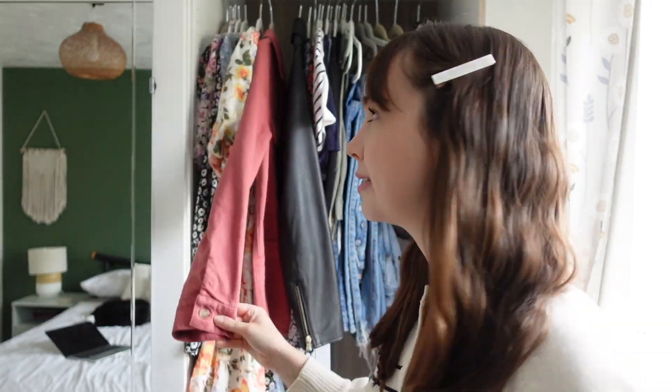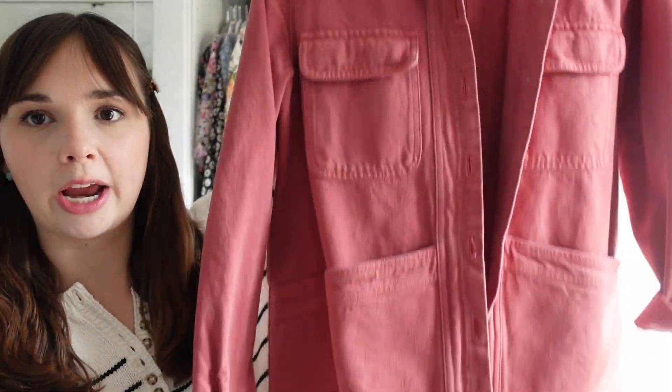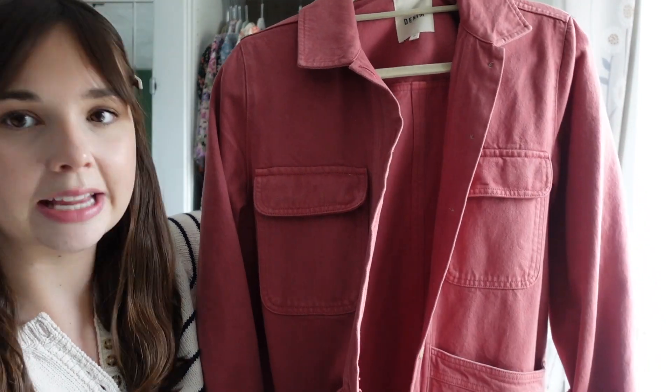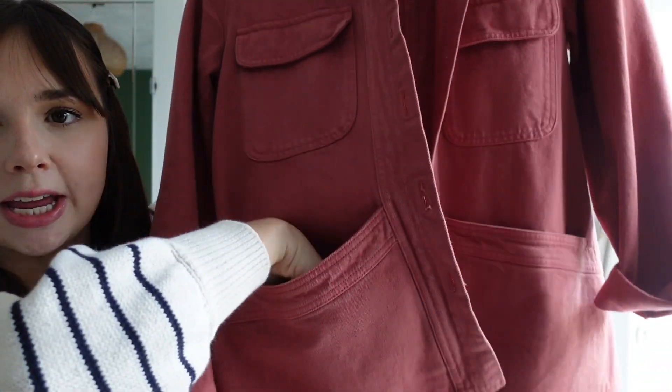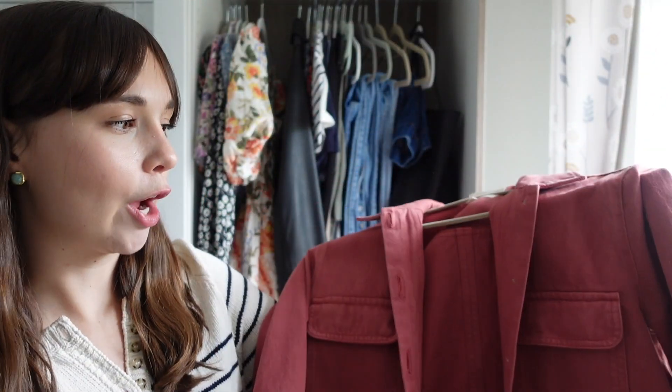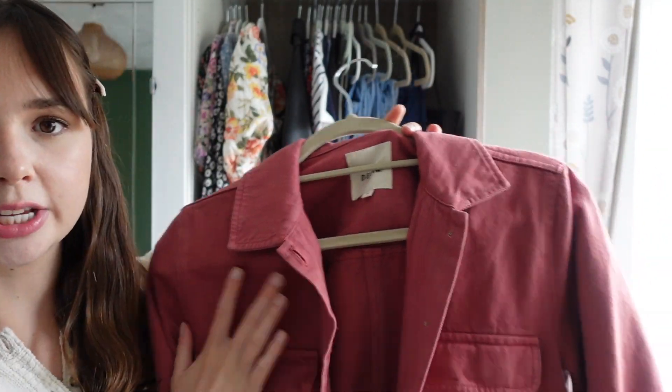My Willa jacket from Cezanne, which I showed in my recent Cezanne video, has become my favourite chuck-on jacket — perfect for this time of year in spring. It goes with everything in my wardrobe pretty much, and I love how casual and easy it is to wear. I love that I can chuck my keys and face mask in the pockets and I'm ready to go. It was definitely a good purchase.